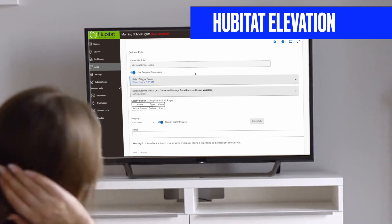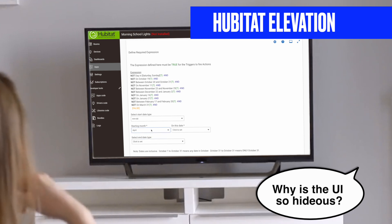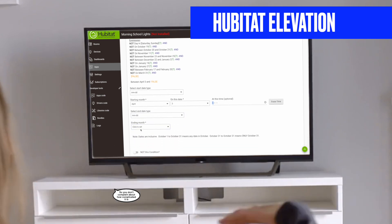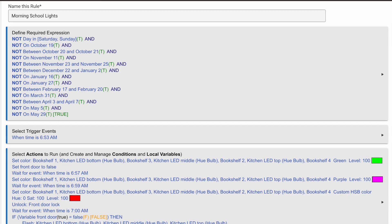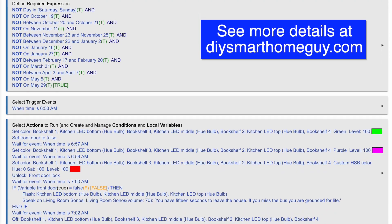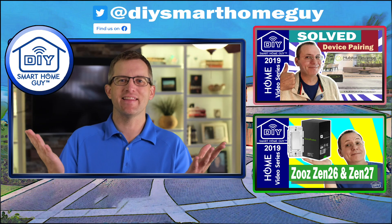I'm using Hubitat Elevation for my automations, which gives me local control and more options. One thing I do in Hubitat that I can't do in simpler platforms is preload my kids' entire school schedule into the automation, so it will not run on weekdays when the kids are actually on school break. I'll add screenshots and descriptions in the blog article linked in the description below. But the bottom line is, it doesn't matter if you use HomeKit, SmartThings, Home Assistant, or whatever — the more we use home automation to get kids efficiently out of our homes, the better off we'll all be.